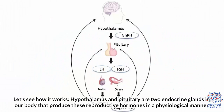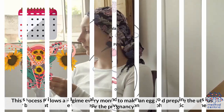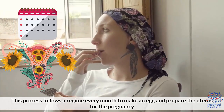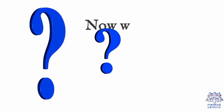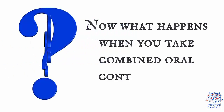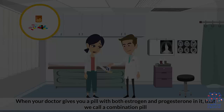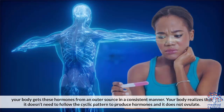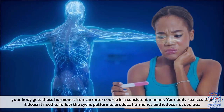Let's see how it works. The hypothalamus and pituitary are two endocrine glands in your body that produce reproductive hormones in a physiological manner. This process follows a regimen every month to make an egg and prepare the uterus for pregnancy. When your doctor gives you a pill with both estrogen and progesterone — what we call a combination pill — your body gets these hormones from an outer source in a consistent manner.